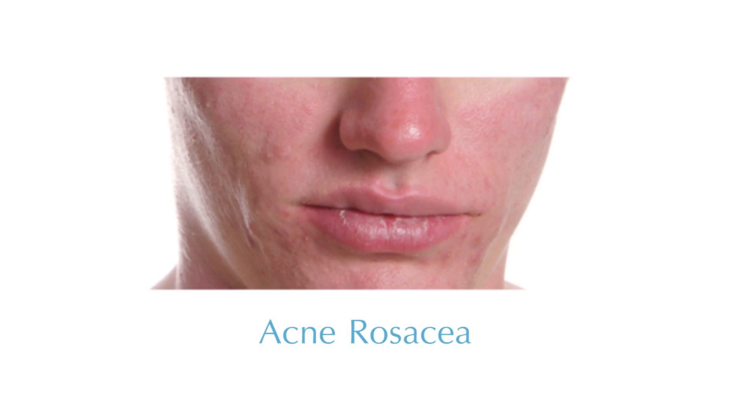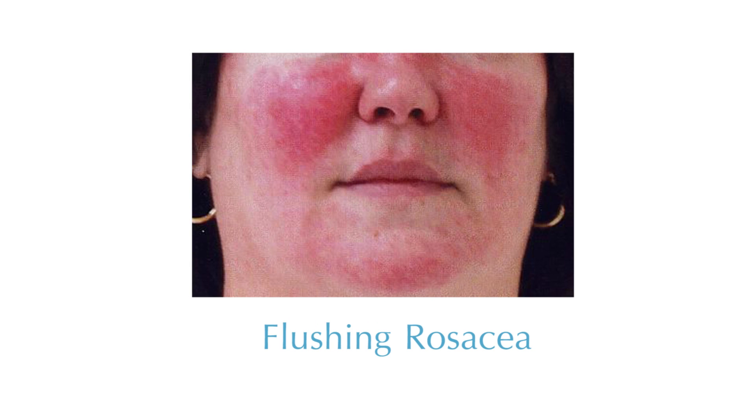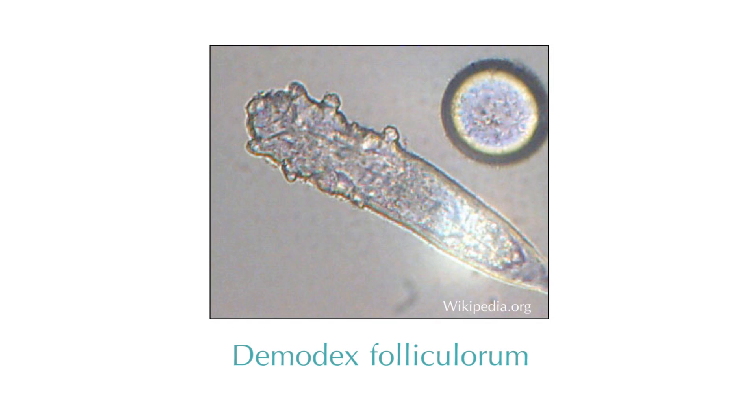Rosacea is a diagnosis of exclusion, and what that means is that we have to look for many different causes. One of the most common and newest causes that we have found for rosacea is that of a mite infestation. Demodex is something that we all have on our bodies, but for some reason people with rosacea have a reaction to that little mite — a dust mite — and it causes their rosacea to flare.